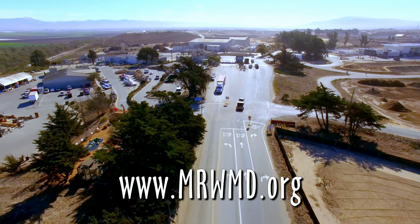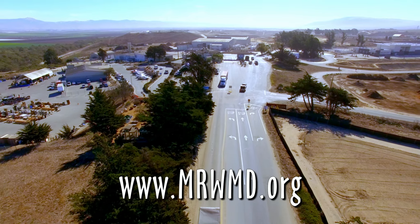For more information on our education program, visit our website at mrwmd.org.